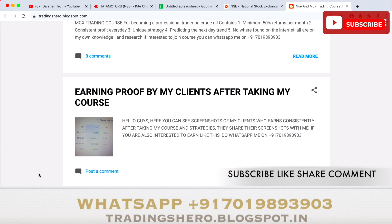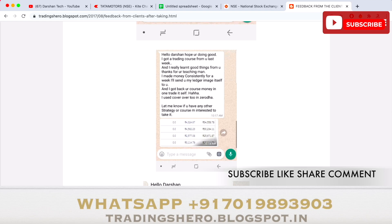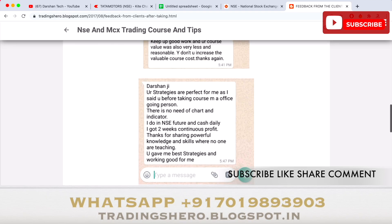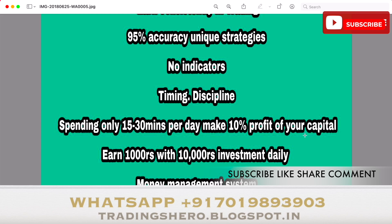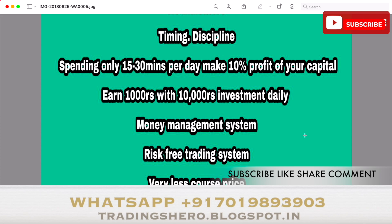Once you join, you'll get lifetime support and live market guidance. I'll personally teach you how to make consistent profit in intraday trading. I'll be teaching 95% accuracy unique strategies with no indicators, good timing and discipline. By spending just 15 to 30 minutes per day you can make 10% profit on your capital — that's ₹1,000 per day with an investment of just ₹10,000. I'll also guide you with a good money management and risk-free trading system.